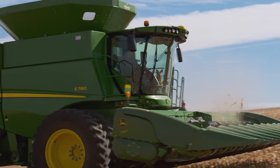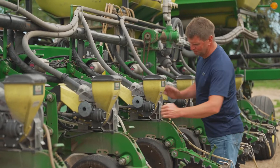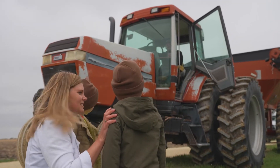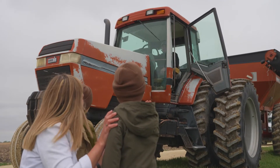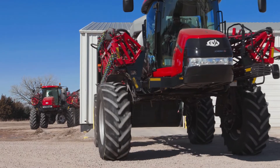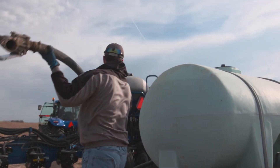Farm equipment is big — like really big. And because the equipment is so massive in size and horsepower, farmers must take safe steps when operating machinery to protect themselves and others on the farm. Farmers use a variety of equipment every day. Depending on the job, the equipment being used changes by the day, season, and task at hand.